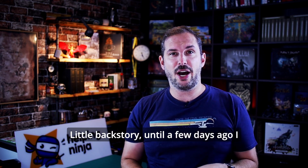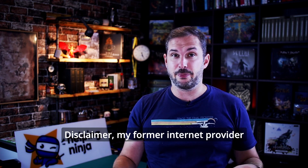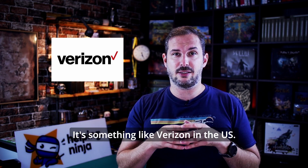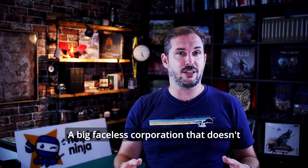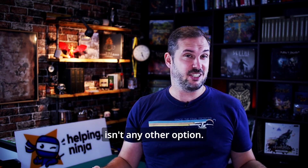Little backstory. Until a few days ago, I used this stock router from my former internet provider. My former internet provider here in Europe was O2 — it's something like Verizon in the US. A big faceless corporation that doesn't care a bit about its customers. Everybody hates them, but sometimes there isn't any other option.